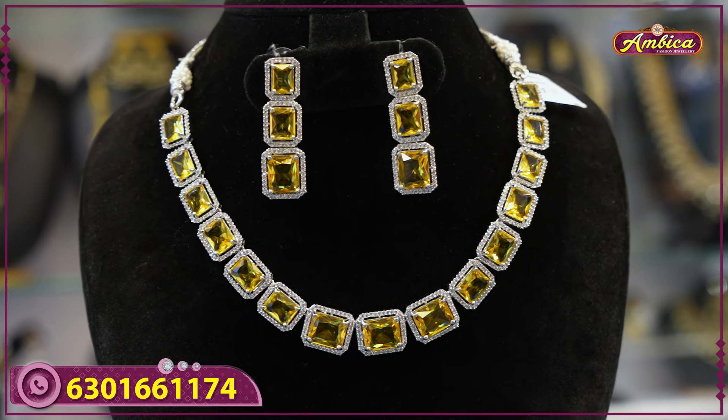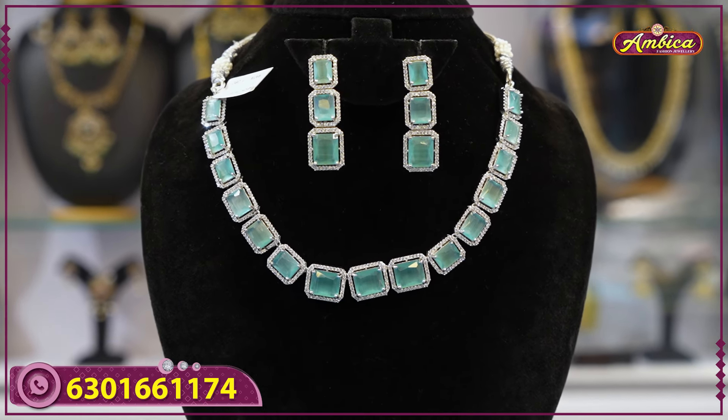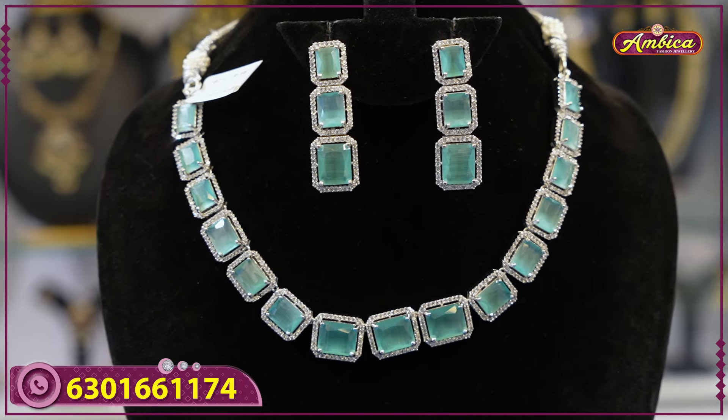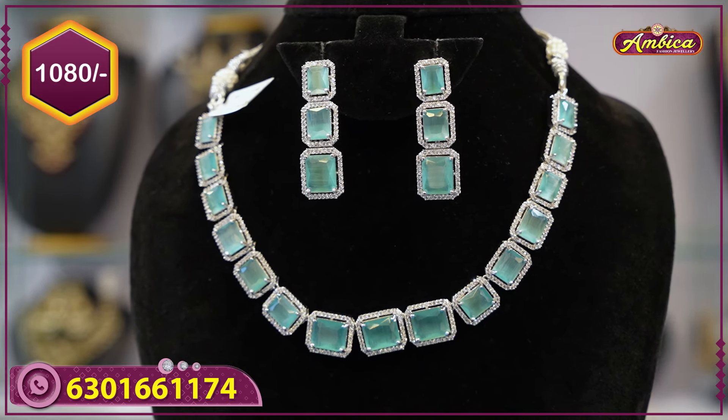Pastel color options available. Next beautiful color — around neck to bottom, complete sea green color, celebrity pattern design and earrings for western type. Side box design, see the stones, price range only 1080 rupees with free shipping.